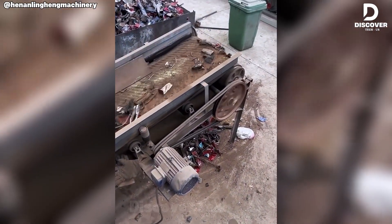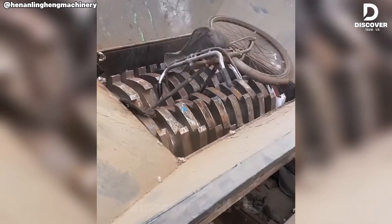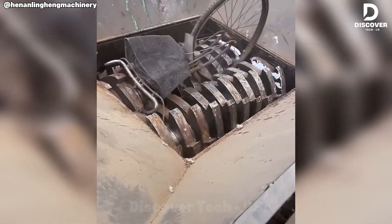The shredder destroyed the bike and engine, but the metal isn't wasted. It can be recycled into useful things like cans, tools, or car parts. That way, nothing truly goes to waste.